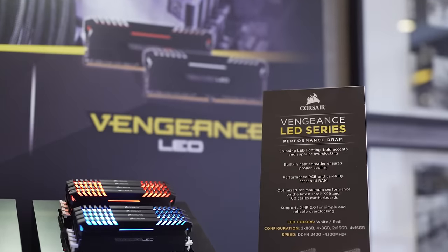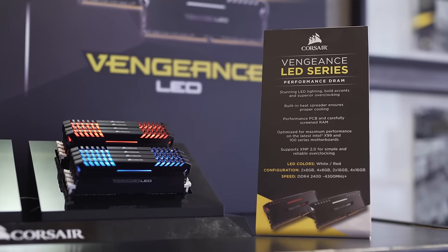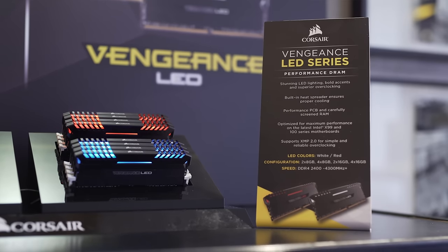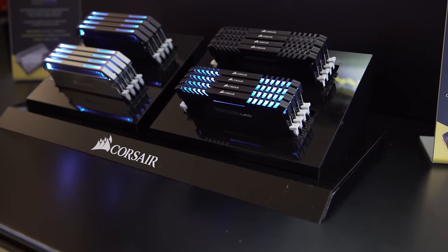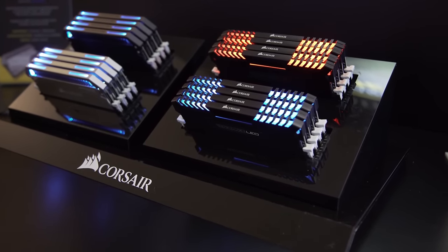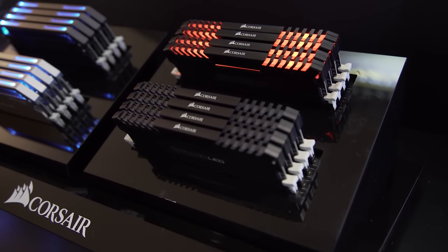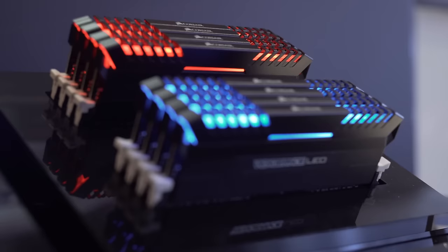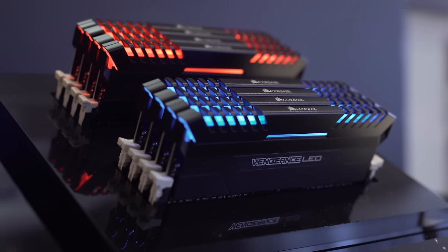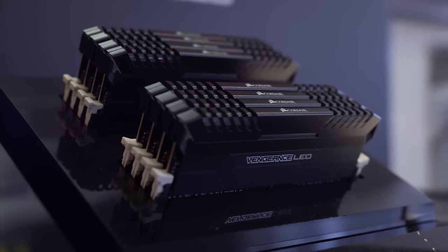They've taken their Vengeance, which has that sexy Corsair logo in the middle and accents on the outsides, and they've added LEDs to them. They're gonna be available in two different colors — red and white to start — and they support a couple of different LED lighting modes. They're not RGB so they don't cycle colors, but they're able to breathe and turn on and off. The software is very much beta right now but it's going to be controllable through Corsair Link.